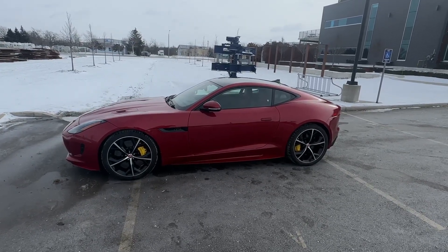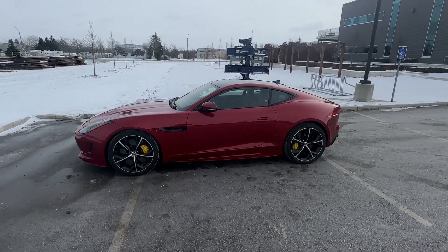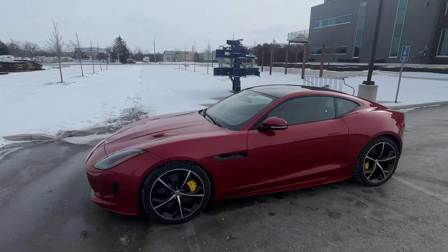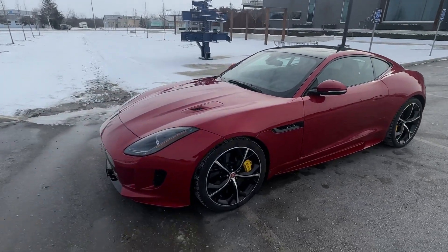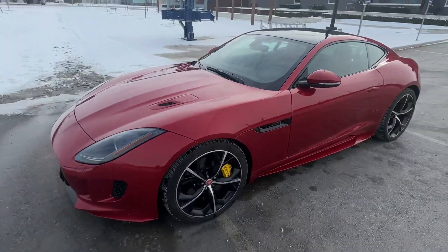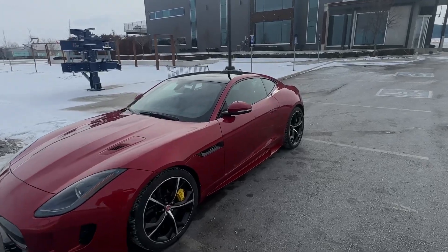What a car. 2016 Jaguar F-Type R, 550 horsepower, all-wheel drive, Italian racing red with every available option for this year, including carbon ceramic brakes — that was a $20,000 option on this car. The Italian racing red was an optional color as well.